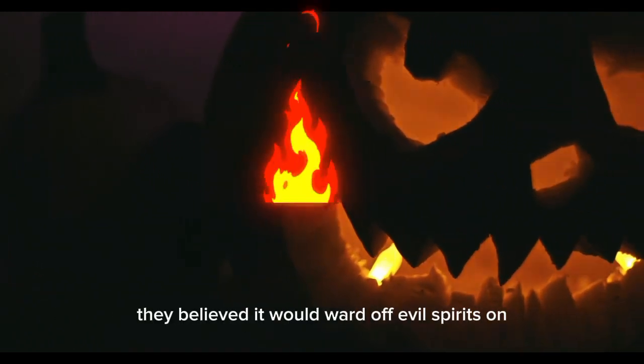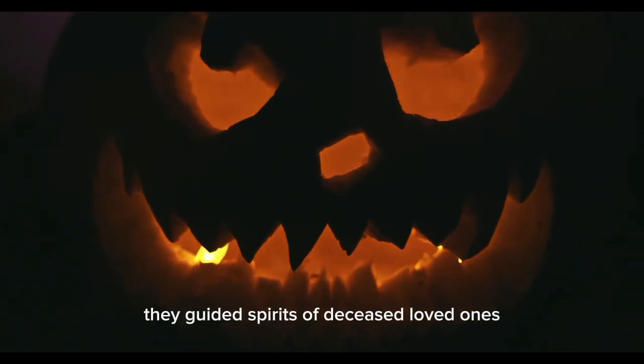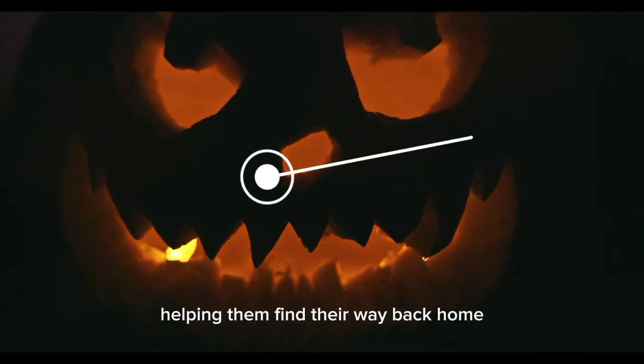In Ireland, people would carve scary faces into turnips and potatoes, placing a glowing ember inside. They believed it would ward off evil spirits on All Hallows' Eve. These lanterns also had a practical purpose — they guided spirits of deceased loved ones, helping them find their way back home.